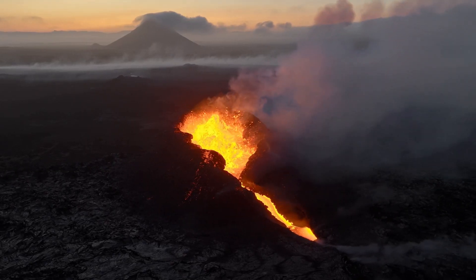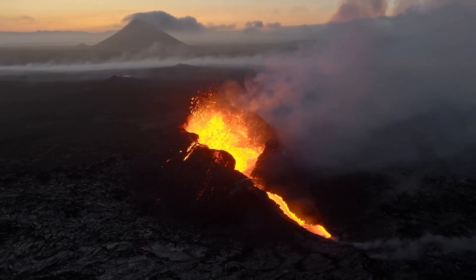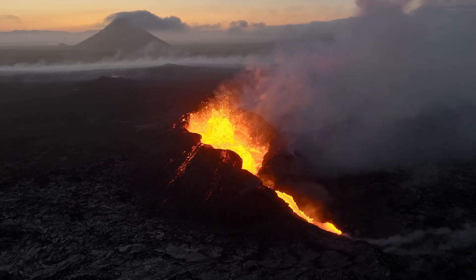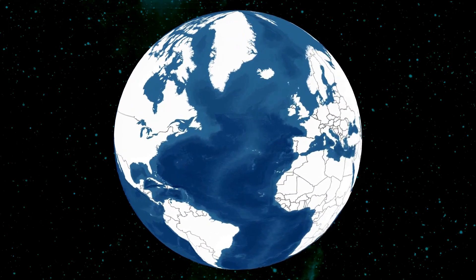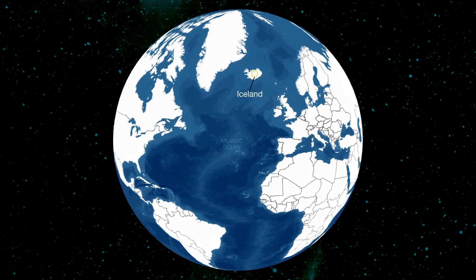Do you ever wonder how the quiet icy landscapes of Iceland transform into fiery volcanic spectacles? It's a fascinating process that begins deep within the Earth's crust and culminates in an eruption that can reshape the landscape and impact life for miles around.